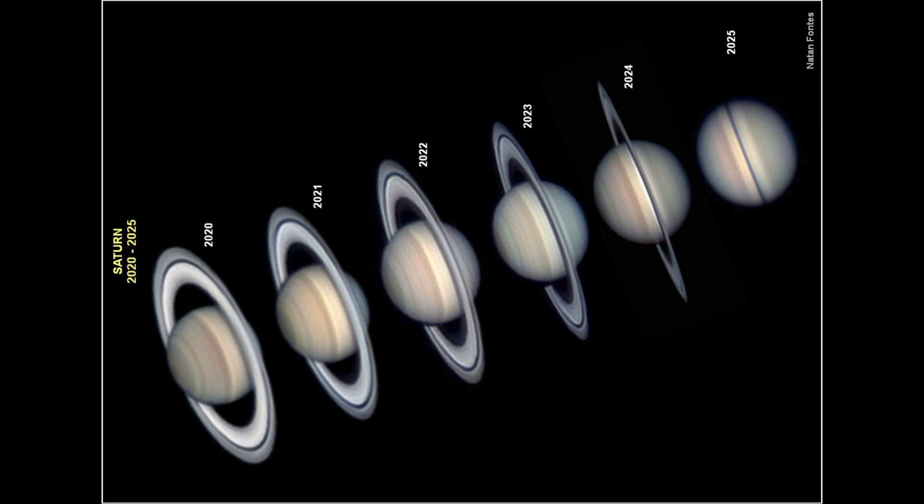So if you look at Saturn right now, you wouldn't know that it has rings. We can see evidence of them and there are other ways to detect them, but it looks like Saturn has no rings. That is due to the tilt of Saturn — sometimes it is tilted so that it leans toward or away from Earth, giving us the beautiful views of the rings we're used to seeing. When it's tilted exactly in that plane, we see absolutely nothing.